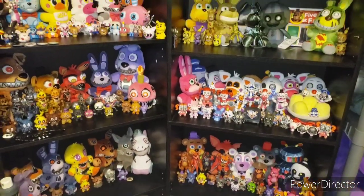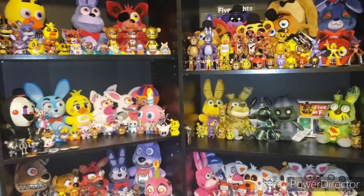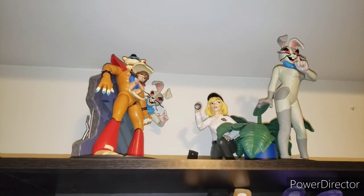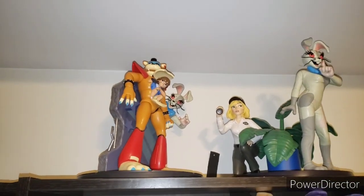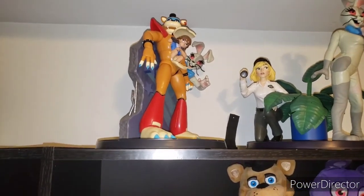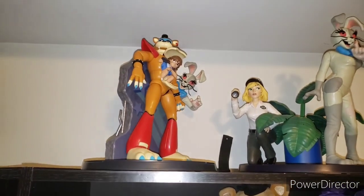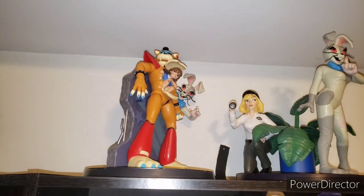Now we're on to the big stuff. One of the two large FNAF sections. Let's start off with statues. We have the Vanny and Vanessa statue — one of my favorites. Then we have the Glamrock Freddy and Gregory statue — not my favorite, because they forgot some key components on Glamrock Freddy, like his electricity bolt on his chest and his stripe on his lower jaw. Other than that it's really accurate sculpt-wise, just not accurate paint-wise.